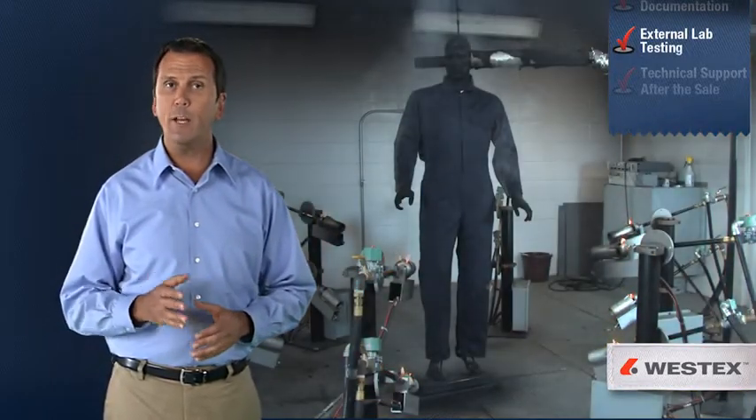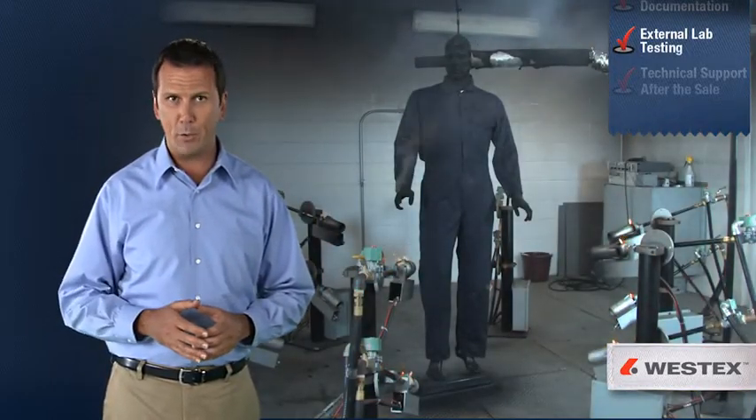In addition, Westex commits a significant budget to ongoing certification and testing at respected independent laboratories.